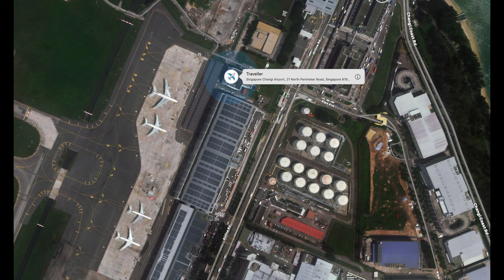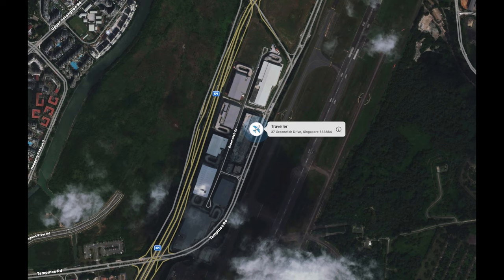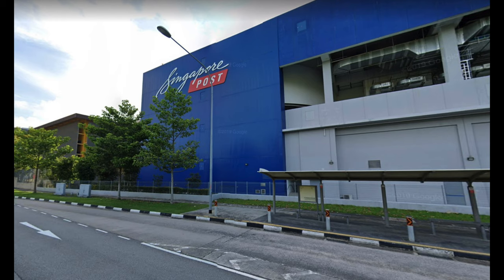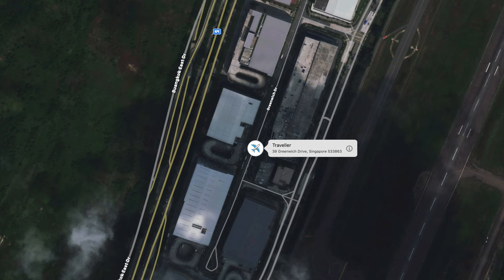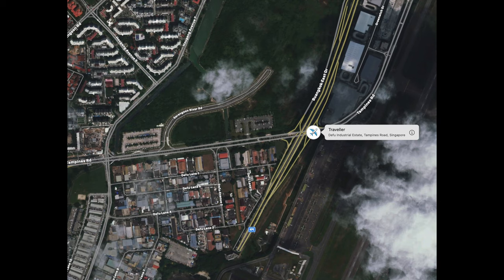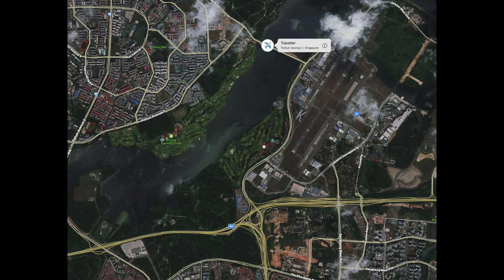It didn't stay there very long at all. I got a message from Australia Post that my parcel had arrived in Singapore — I was very amazed. The next time I saw it, it was at the mail distribution center for Singapore Post. Then it went to Yishun and I could see the mail delivery run the guy did in Singapore — it was just amazing to follow it through all the different places around Yishun.